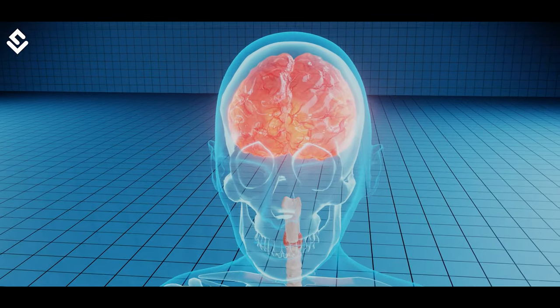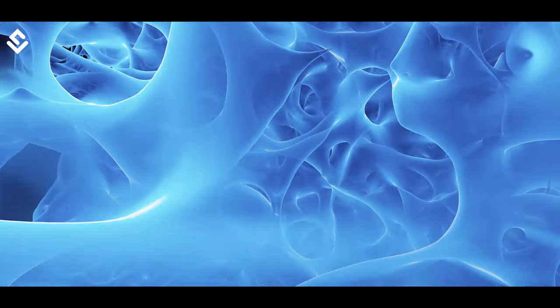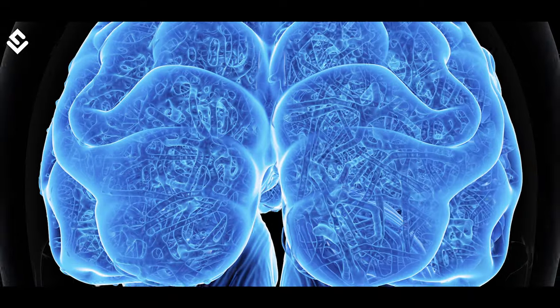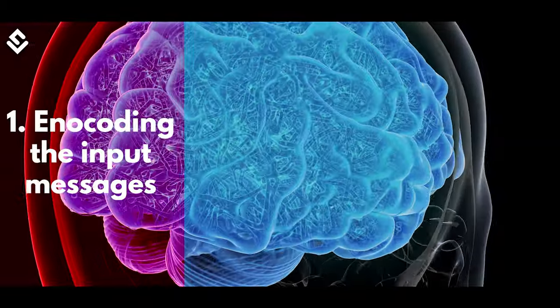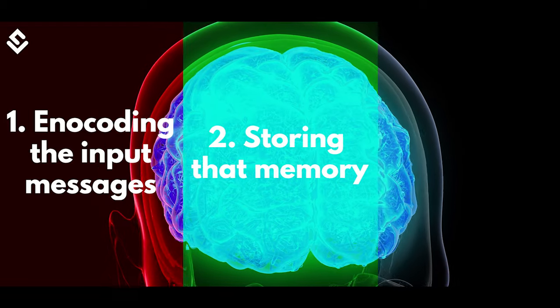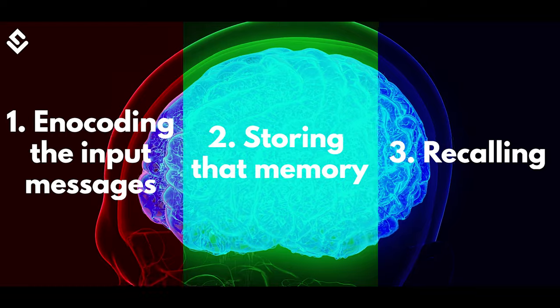The prefrontal cortex stores short-term memories and the hippocampus stores long-term memories. Memory storage is a complex process and involves different phases. Memory is generated in three phases: number one, encoding the input messages in a suitable electrochemical form; number two, storing that memory in the required parts of the brain; and number three, recalling — that is, accessing the stored memory whenever we require.